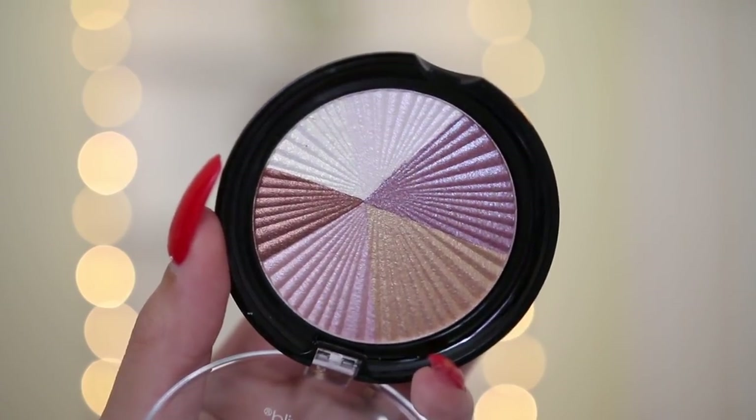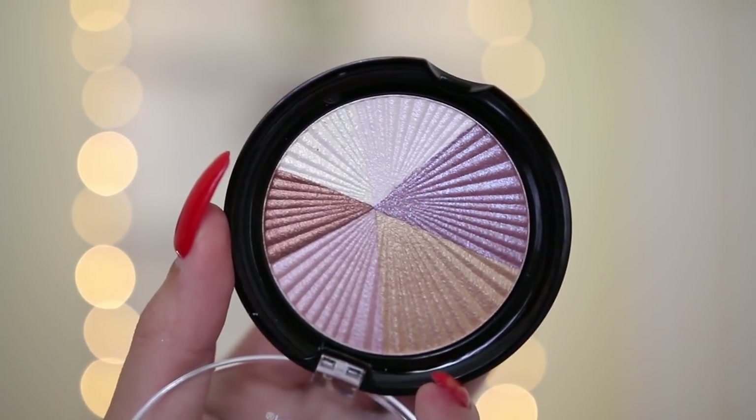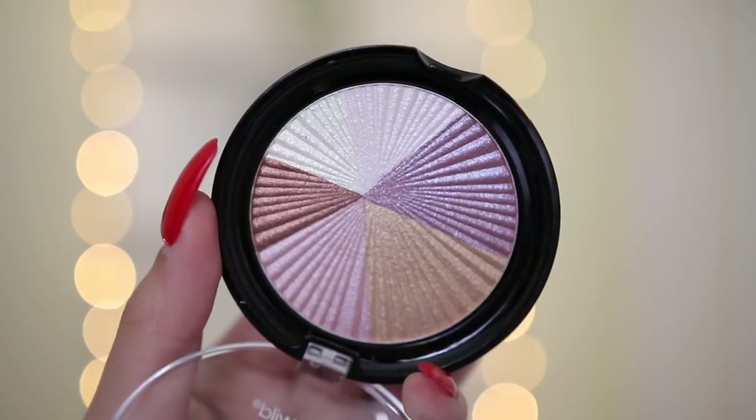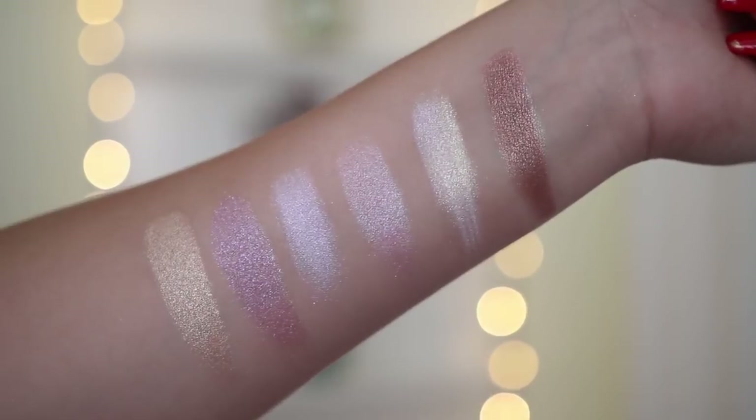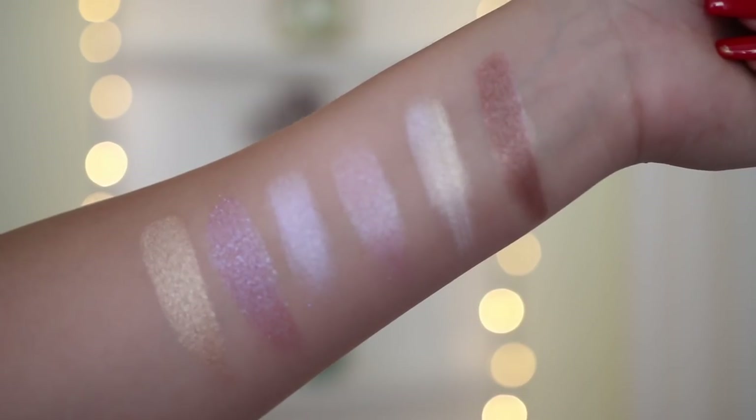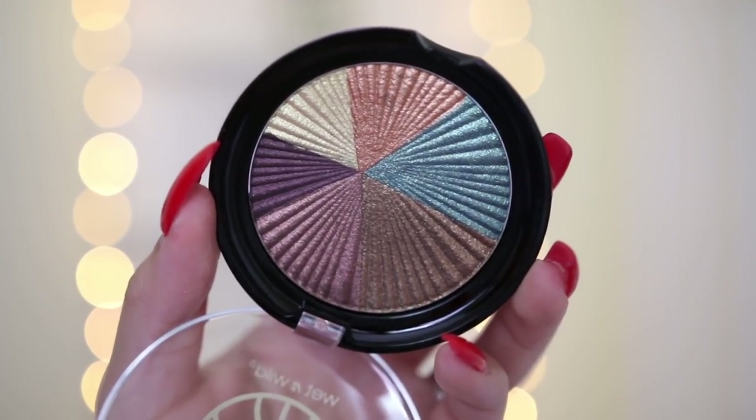The next palette is the Air palette — this one is like a baby Norvina. Obviously it's not an exact dupe of the Norvina palette from Anastasia, but it reminds me so much of it because of the tones in it. It is so beautiful — the purples in here are to die for. It kind of reminds me of a holographic type of look and it is stunning.